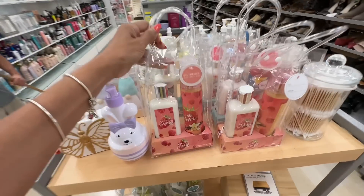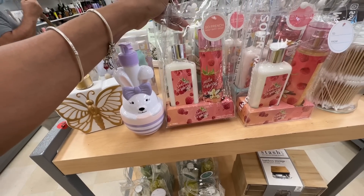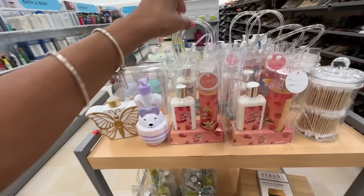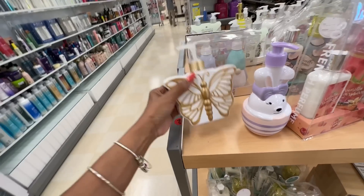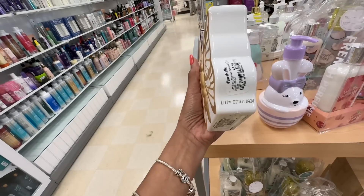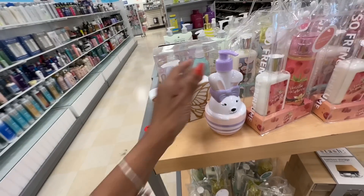This looks nice, right? They have a lotion and a body spray — vanilla collection. How much is this? It's a nice set, $8 dollars. I love this — this must be a hand wash, $6 dollars. It's so pretty, right?